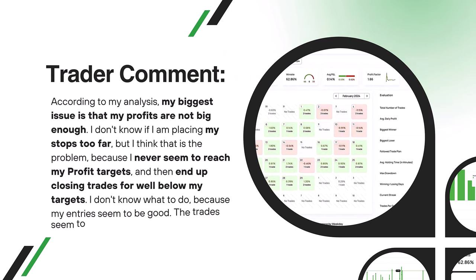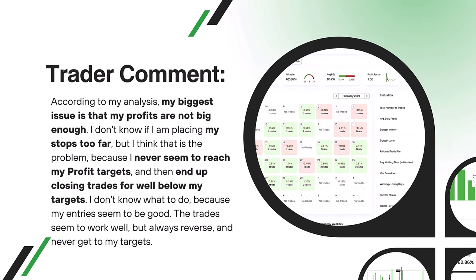He said: according to my analysis, my biggest issue is that my profits are not big enough. I don't know if I'm placing my stops too far, but I think that this is the problem because I never seem to reach my profit target and then end up closing my trades for well below my targets. I don't know what to do because my entries seem to be good — the trades seem to work well but always reverse and never get to my targets. So now let's dig into this journal and see how we can help this trader move forward.